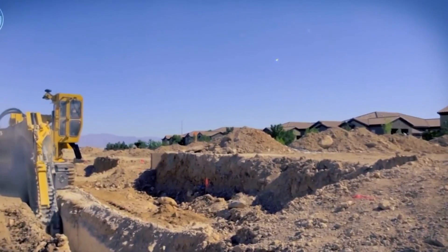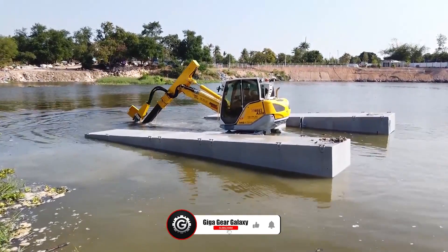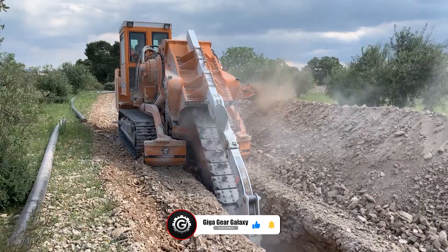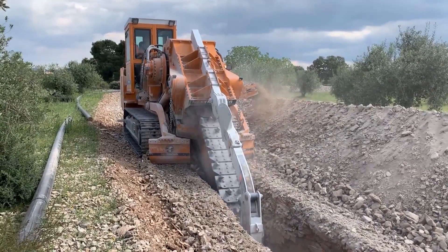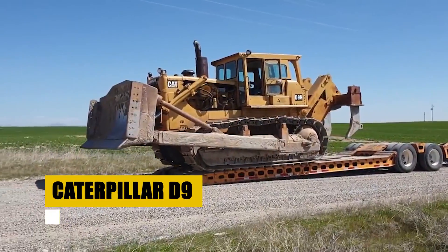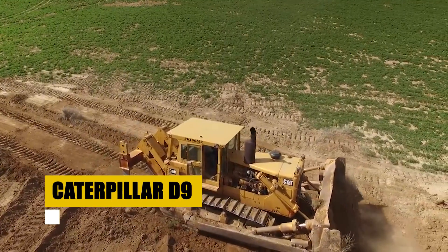Dive deeper into the world of incredible machinery with us — hit like, subscribe, and turn on notifications to be the first to witness more engineering marvels that redefine the possible. Behold the Caterpillar D9, an earth-moving titan sculpting landscapes with unparalleled might.